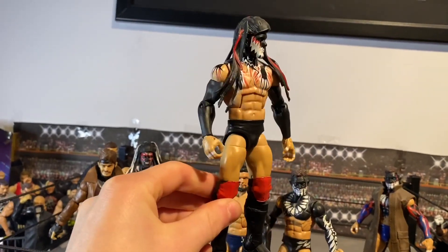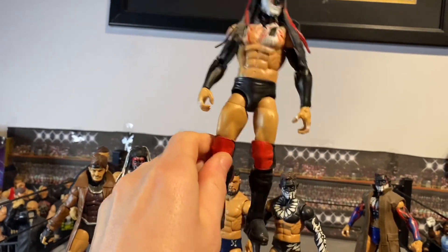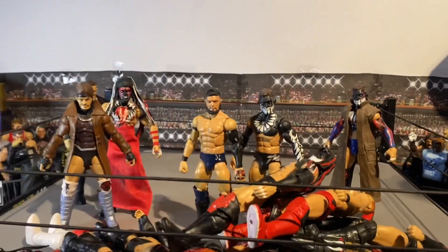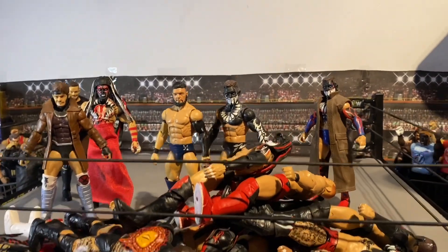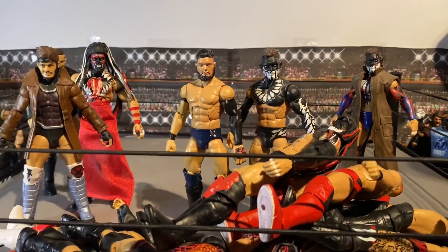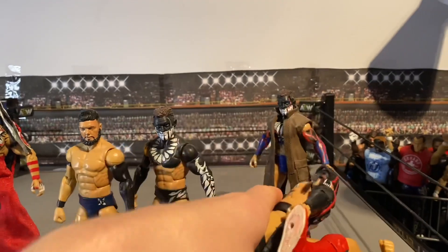Here we've got the elite Entrance Greats Finn Balor — nothing too crazy but cool. I know where this attire is from now — this is from when he took on AJ Styles, I believe it was TLC — that dream match for the first time. Really cool match, and you can get the two-pack with the AJ Styles as well, so that's really cool.